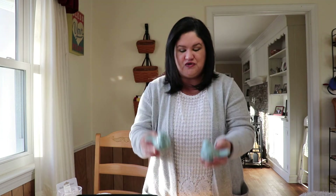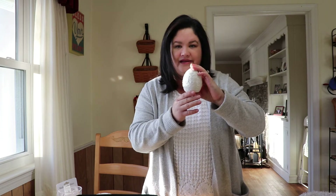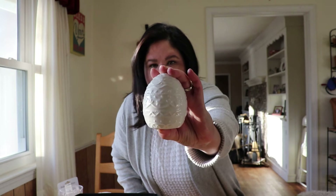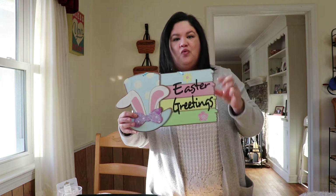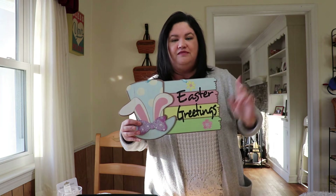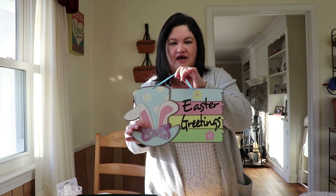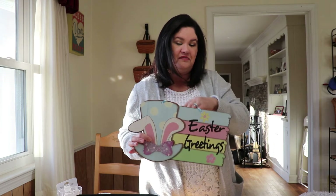They also had this ceramic egg — it's white, plain, with a cute little design on it. For a dollar it was coming home with me! I also found this cute little Easter sign which I'm going to use in my beverage station where I had the shamrock hung up — I'll just hang up this cute little sign instead.